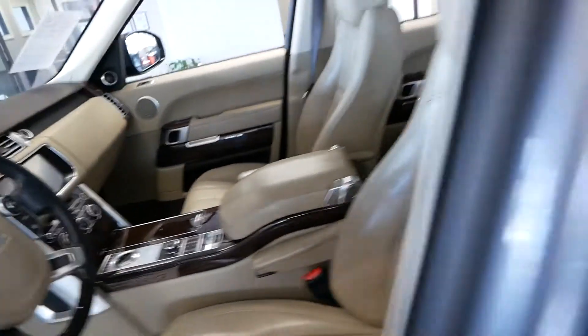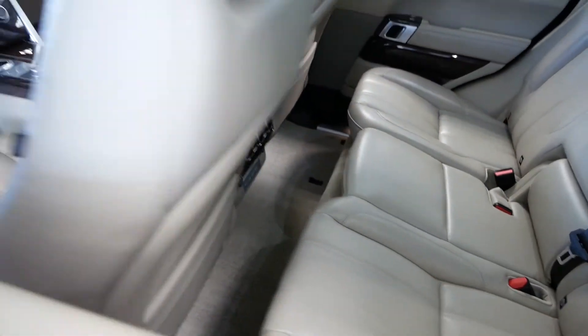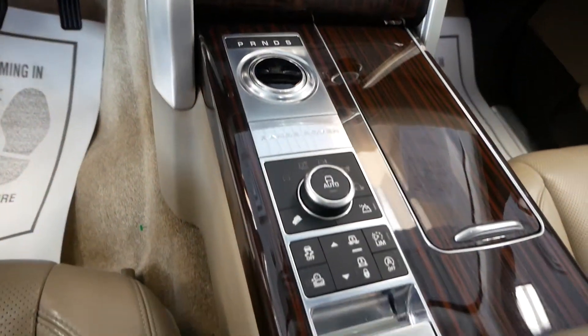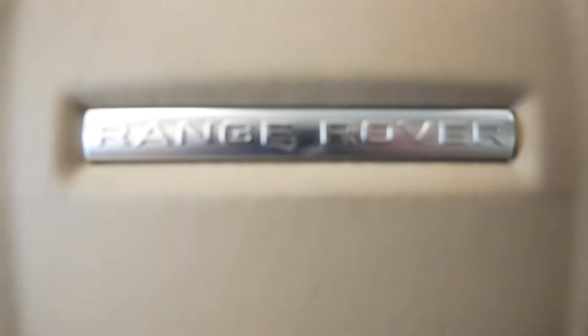Inside with the Almond and Espresso interior. You do have your rear heated seats and rear climate control. Beautiful, beautiful Range Rover. All your wood trim throughout. Great looking truck.